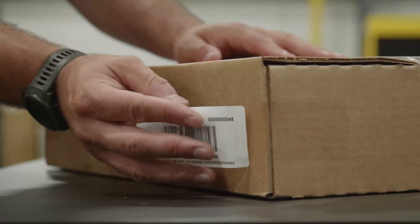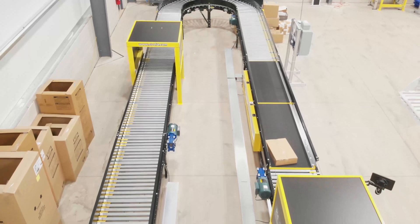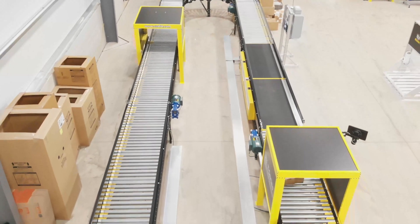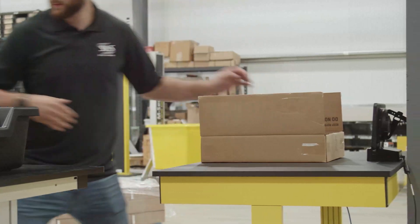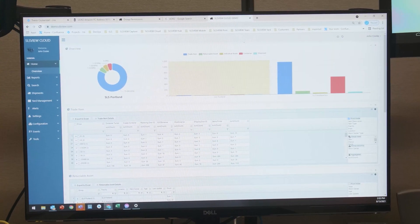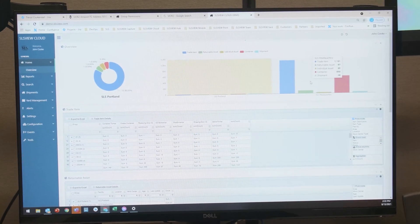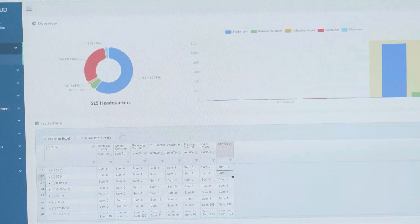There are three components involved in making a solution work properly: the tag, the hardware that reads that tag, and the software — which I think is a key component that often gets overlooked. We've focused our hardware components as IoT devices that send out very lightweight MQTT messages to the cloud. Our SLS View suite of products is cloud-based, built on Microsoft Azure, and allows us to feed data from multiple trading partners.